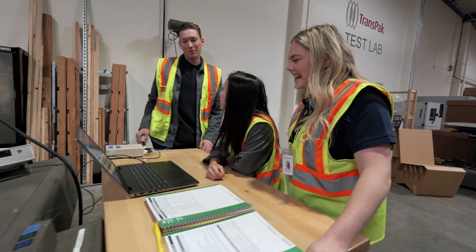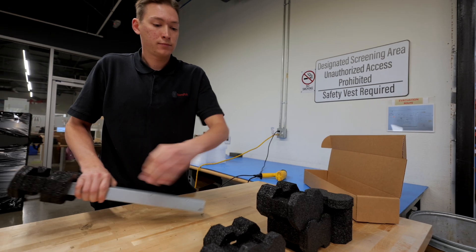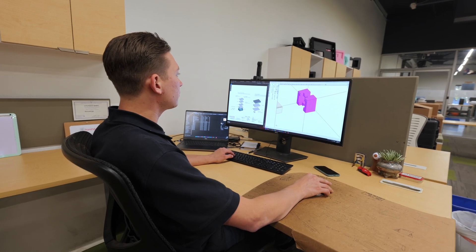A typical day for myself and my colleagues is in the test lab doing hands-on work, prototyping our designs, bringing them back and forth from the test lab to the design lab, tweaking them until we get something that we're happy with.